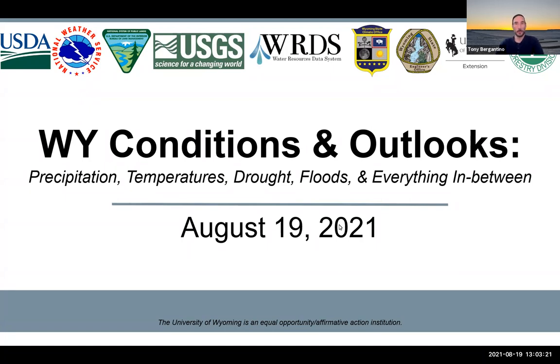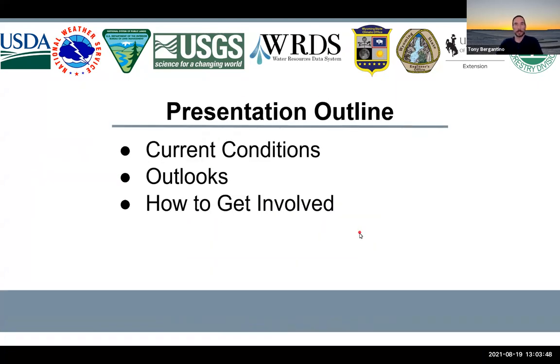Thanks, Wendy. I'm Tony Bergantino, Acting Director of the Wyoming State Climate General Office and the Water Resources Data System. I'd like to welcome you all to our August Wyoming Conditions and Outlooks presentation, put on by my office, the USGS, the National Weather Service, University of Wyoming Extension, along with the USDA Northern Plains Climate Hub, the State Engineer's Office, Bureau of Land Management, and the Wyoming State Forestry Division. Today we're going to look at current conditions, what the future has in store for us, and how you can get involved.